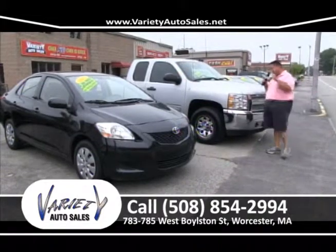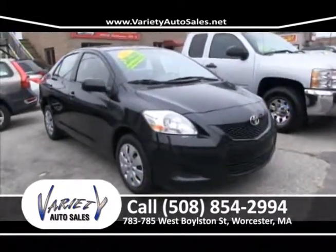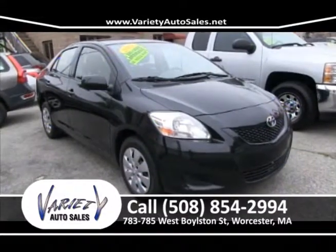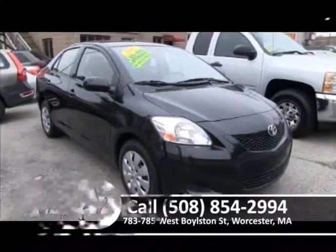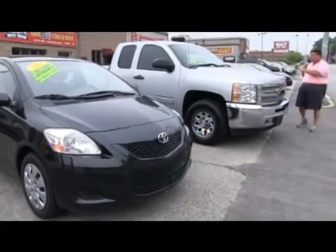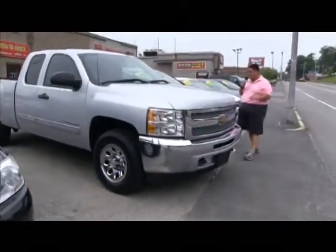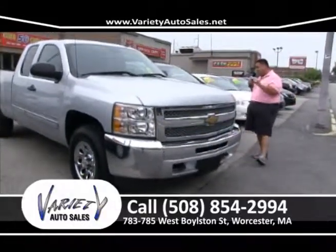2012 Toyota Yaris — real nice vehicle, $50 a week, no money down, factory warranty, Toyota product. Shop the local competition — get on the computer, check Autotrader.com. I guarantee I'm going to have the nicest car for the least amount of money and the best interest rate. I promise you that.